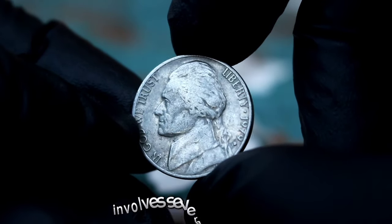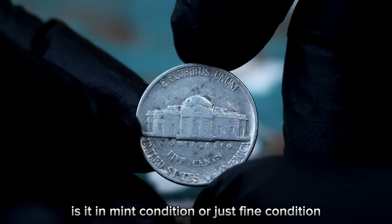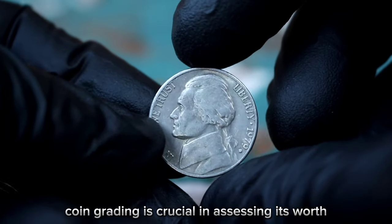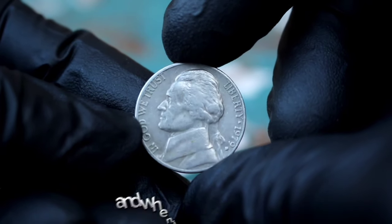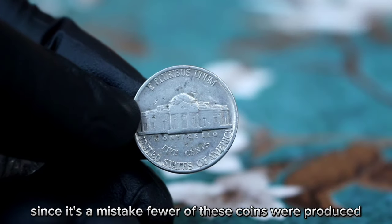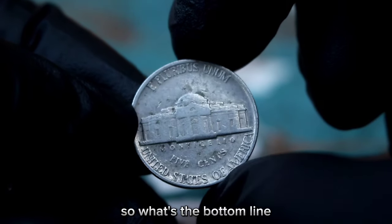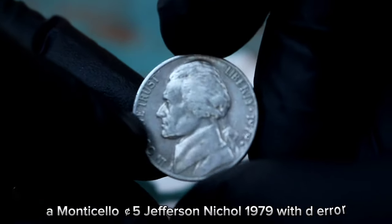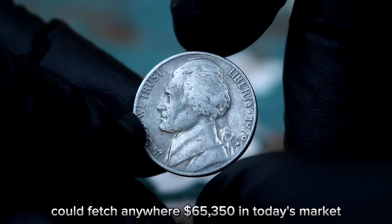Determining the value of a coin like this involves several factors. First, let's consider its condition — whether it's in mint condition or fine condition; the better the condition, the higher the value. Coin grading is crucial in assessing worth. Mint condition coins are graded higher, while those with wear and tear are graded lower. The D-error adds another layer of value since, as a mistake, fewer of these coins were produced, making them rarer and more desirable. Depending on its condition and rarity, a 1979 Jefferson Nickel with D-error in mint condition could fetch anywhere from $65,350 in today's market.